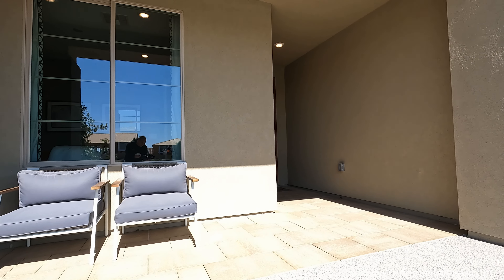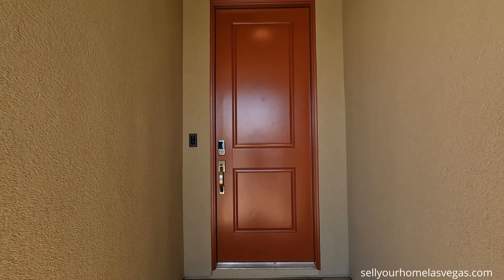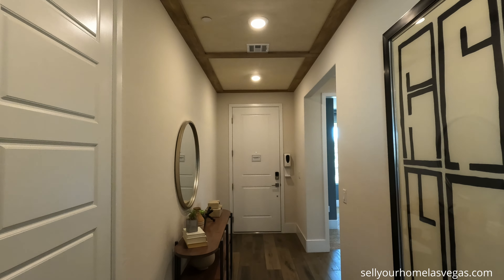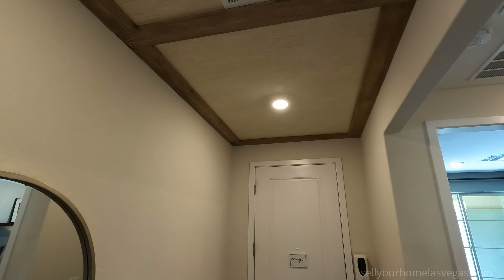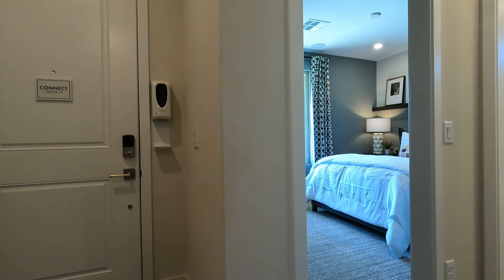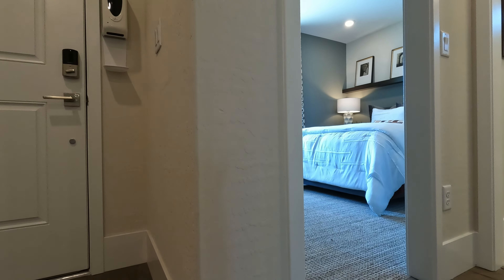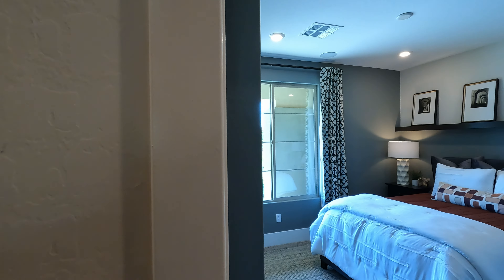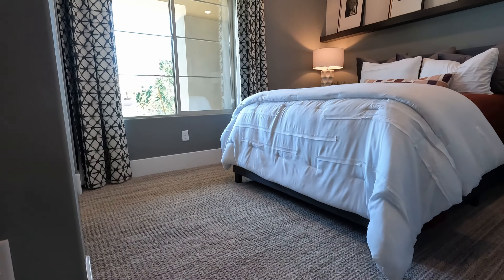Welcome to the Connect model. Here's your foyer entryway — looking at nine-foot ceilings, multiple LEDs. Look at the trim and wallpaper design on the ceiling, the attention to detail. Right in the front of the house, look at these baseboards — that is a large six or seven inch. Skip trowel textures, casings around the door. Right in the front we've got bedroom number three with upgraded carpeting.